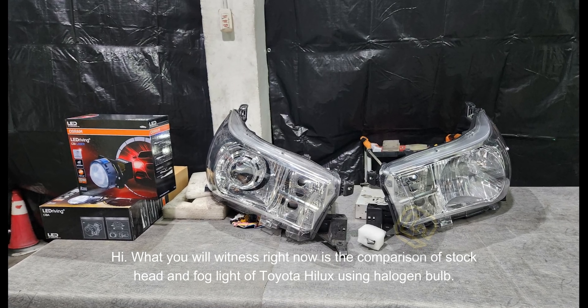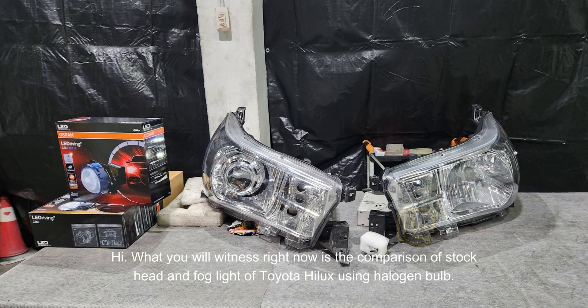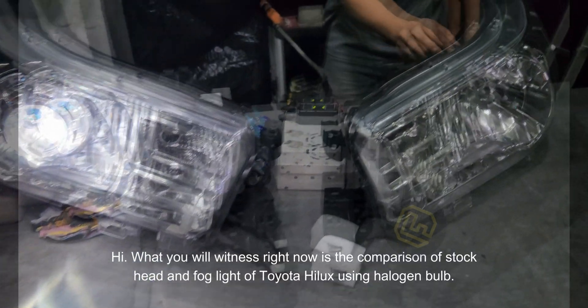Hi! What you will witness right now is the comparison of stock head and fog light of Toyota Hilux using halogen bulb.